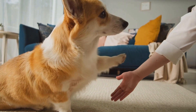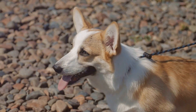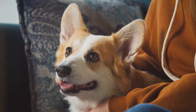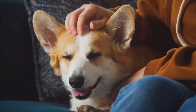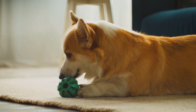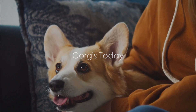The Cardigan Welsh Corgi is the older breed, believed to have been in Wales since the time of the Celts — over a thousand years ago. Cardigans are larger and have a wider variety of coat colors, and they are known for their protective and loyal nature. Whether it's a Pembroke or a Cardigan, these dogs have a deep-rooted history running back over a thousand years, from their beginnings with the Celts to their role as herding dogs.